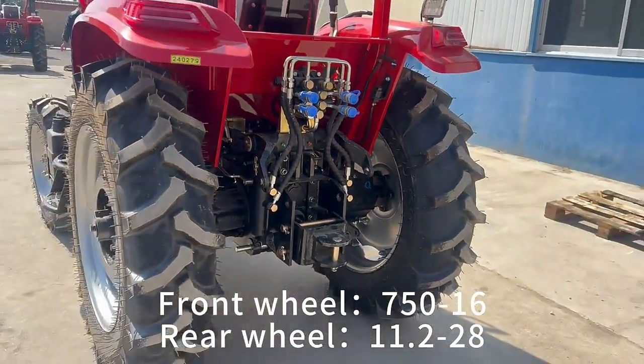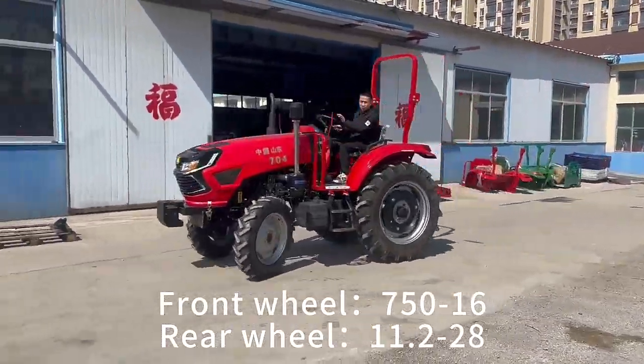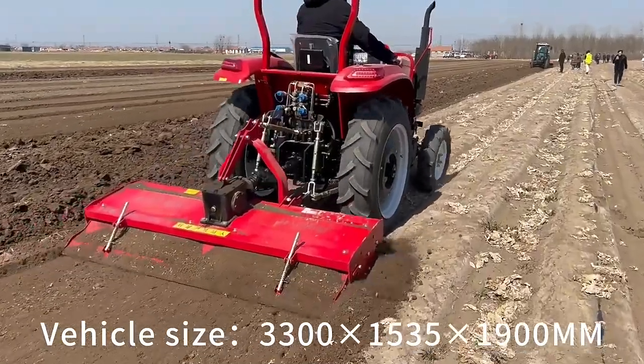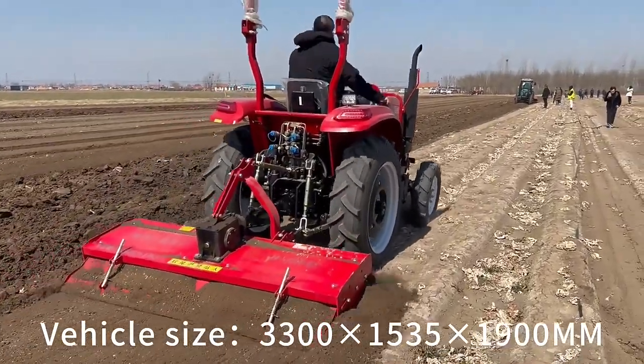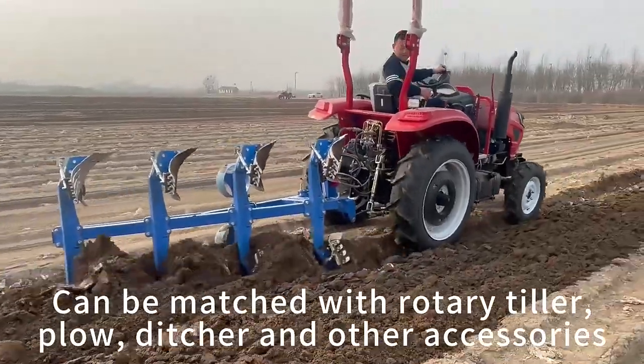Front wheel size 750 to 16, rear wheel size 11.2 to 28. Vehicle dimensions: 3,300 times 1,535 times 1,900 mm.